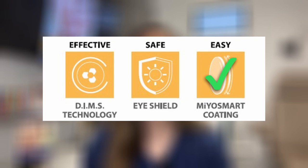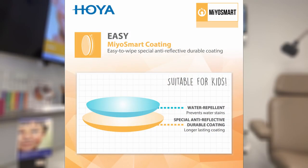Another feature is the MyoSmart coating. MyoSmart has a low-maintenance multi-coating that is easy to clean and durable, including a water repellent coating to prevent water stains.